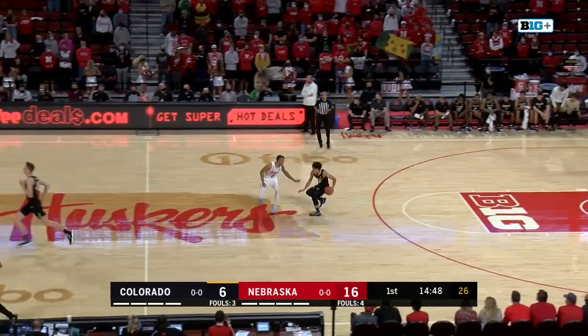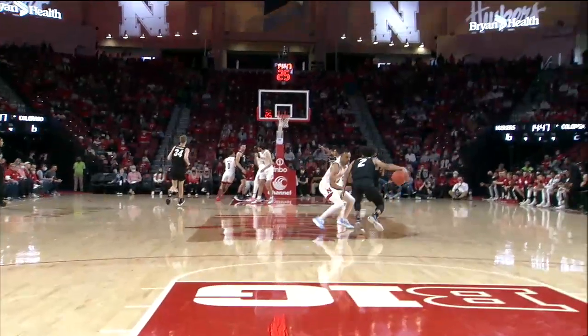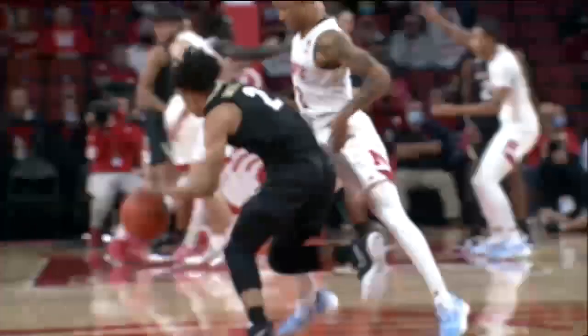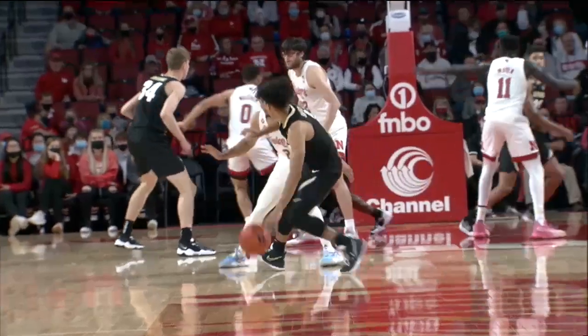Number 2 Black dribbles the ball near half court as Number 2 White defends the play. Number 2 White moves toward Number 2 Black, closes the gap, illegally reaches with his right arm, and body checks Number 2 Black. This type of hand checking and body bumping is a foul and needed to be called.